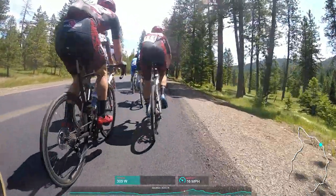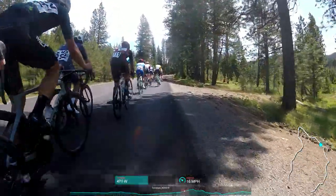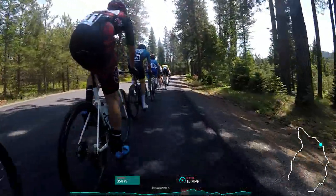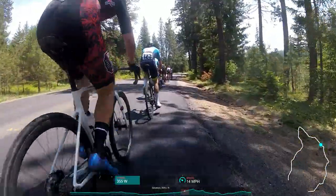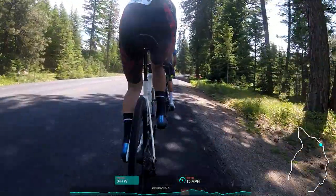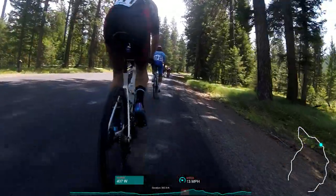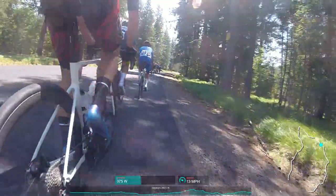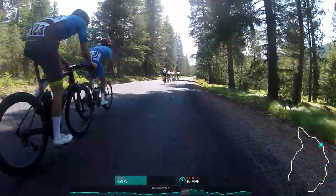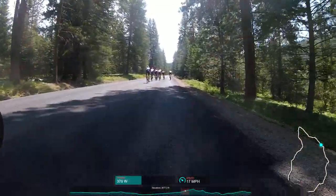I wasn't dying, but I knew I couldn't sustain the pace for 10 minutes. Here we can see the splits start to form as the front group separates from the rest of us — I think it was maybe 7 that get away and start going up the road. I'm still doing decent watts as the separation starts to form, but I know I'm not going to be able to sustain this for 10 minutes. So I decide about right here that I'm going to let this roll and put in my own pace — see what happens.